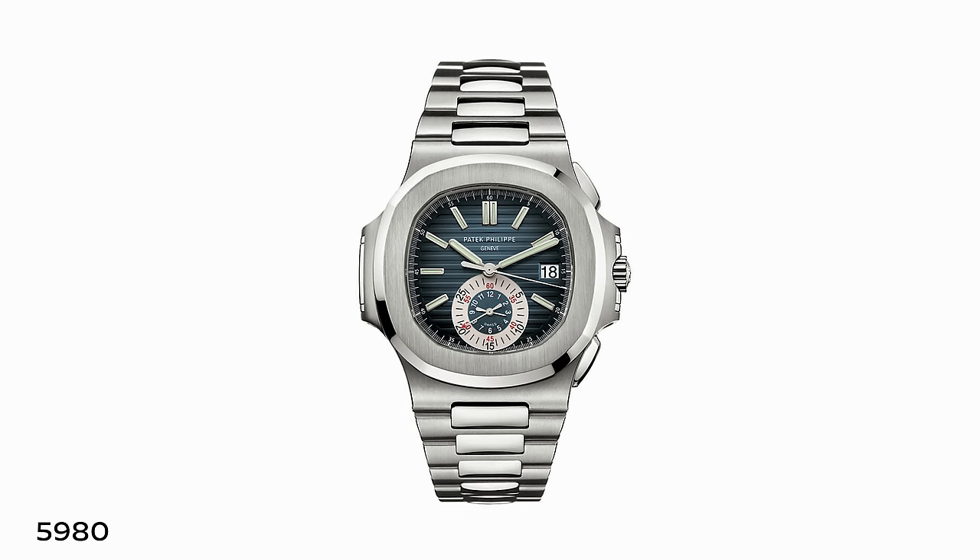It's important to talk about some of the sports chronographs, because it had been decades since Patek launched a water-resistant chronograph before the 5070. But there had never been true sports chronographs in the modern sense prior to the arrival of the Nautilus chronograph in 2006. What did that model mean to the line at the time?